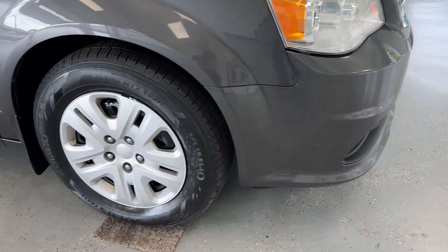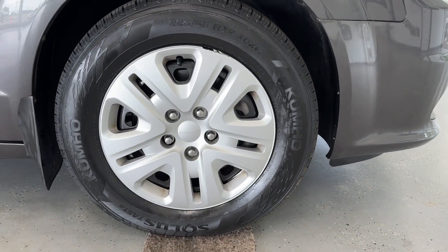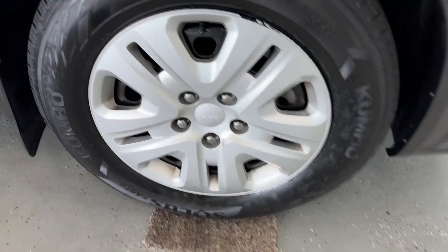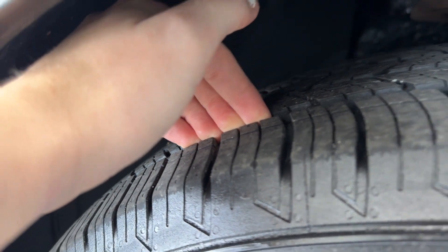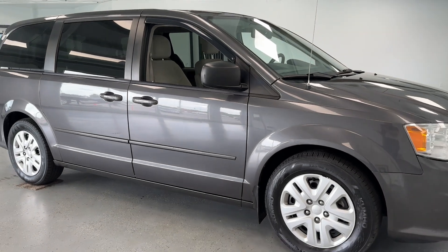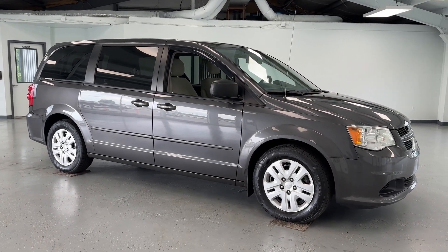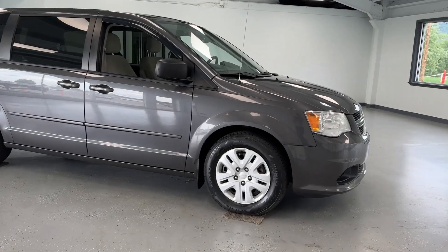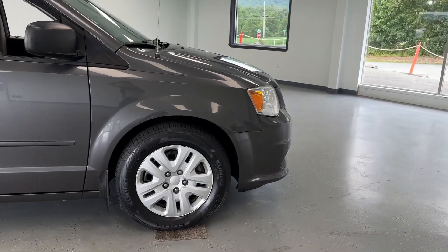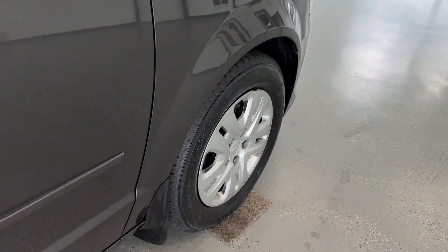Coming along here to the side of this vehicle, it features silver 17-inch aluminum alloy wheels. As for the tire treads, there is a good amount of life left in those, and I'll get you those exact measurements in just a second. This vehicle, along with all others here at All Things Automotive, has undergone a multi-point inspection and received a fresh oil change, a new cabin air filter, and a new engine air filter, so you don't need to worry about replacing any of those anytime soon.